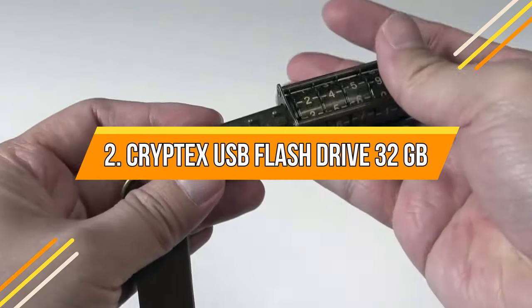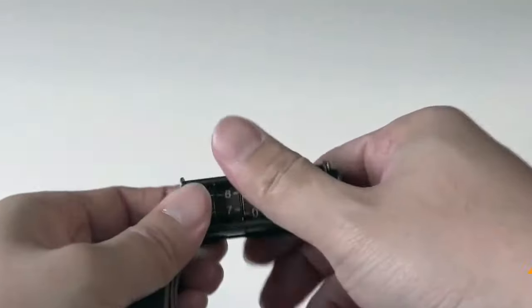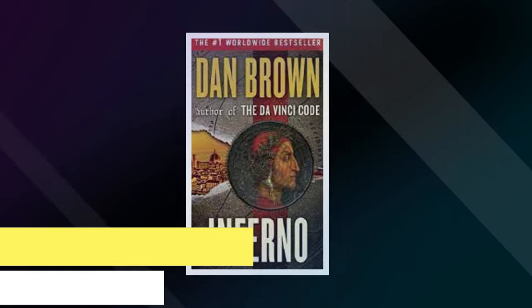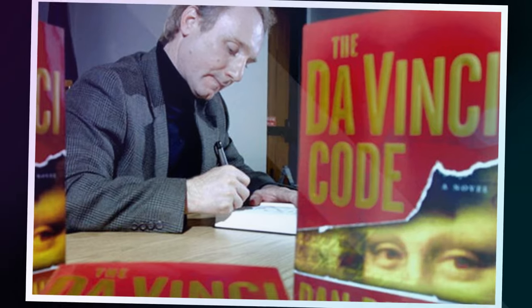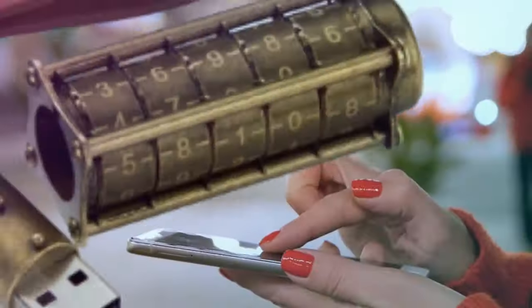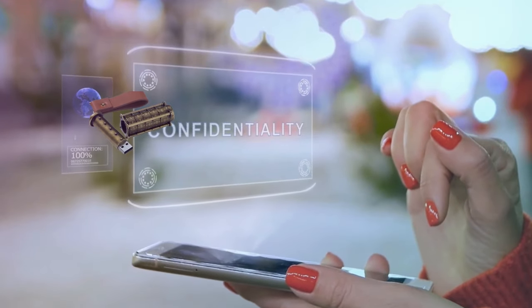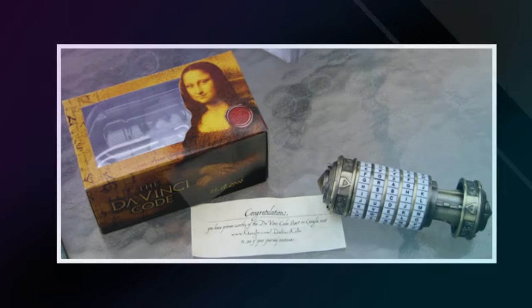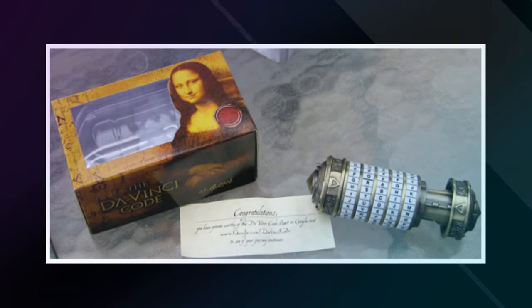Cryptex USB Flash Drive 32 GB. The author of the immensely popular novel The Da Vinci Code, Dan Brown, ingeniously combined the words cryptology and code to create the neologism "cryptex." This term refers to a secure storage system for confidential data. While the novel provides a detailed description of a cryptex, numerous manufacturers have since produced their own versions.